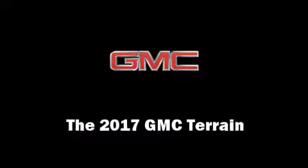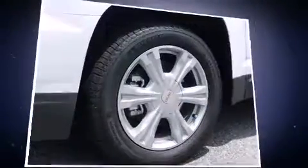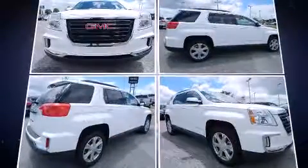Come test drive this 2017 GMC Terrain. It features a front-wheel drive platform, an automatic transmission, and a 2.4-liter four-cylinder engine. Top features include power windows, delay-off headlights, a rear window wiper, a tachometer, a trip computer, and more.